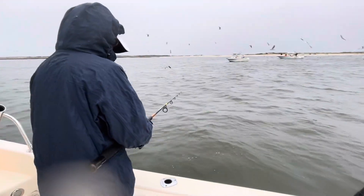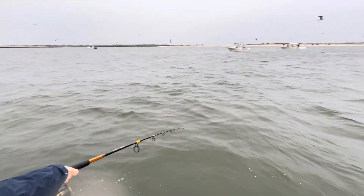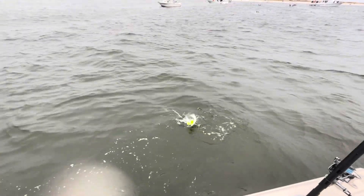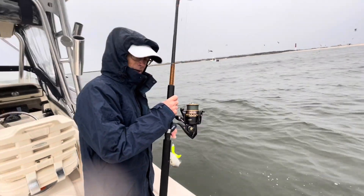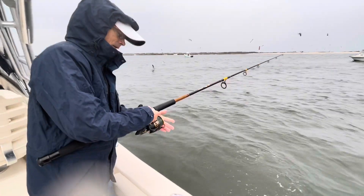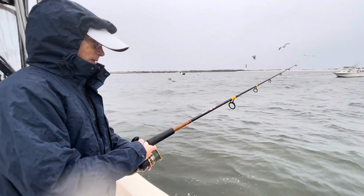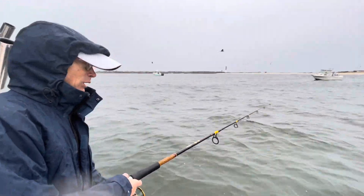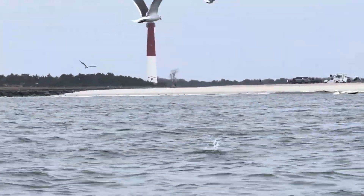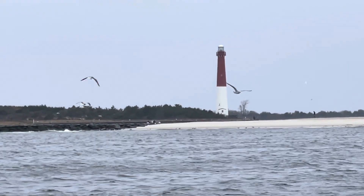Greg believes he caught a bunker, which is amazing because he's using a shad body. So the bunker must be feeding on some other fish. That's legal to keep — he got him on a straight hook. You can see the Barnegat Lighthouse — Old Barney right there. We're on the other side of the North Jetty, just fishing right there. You can see some of the boats going into Barnegat Inlet on the other side of the stone jetty.